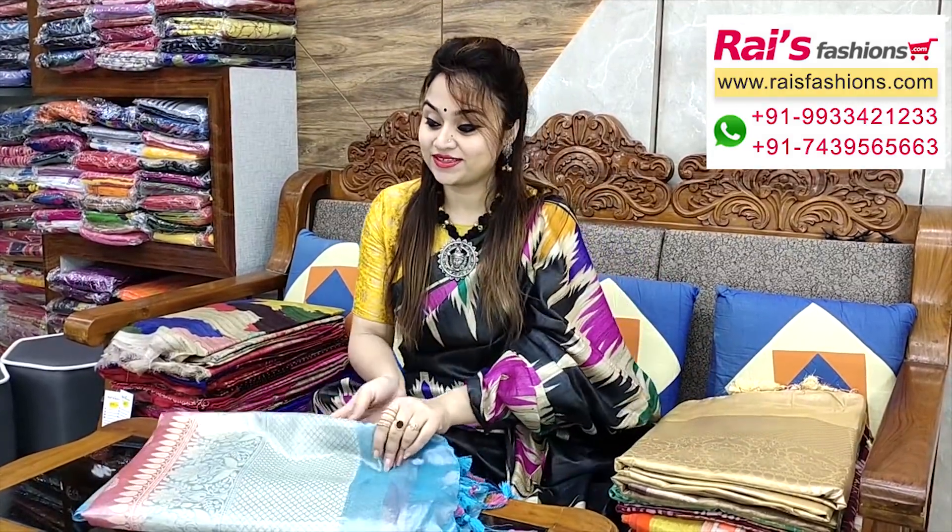Hello everyone, Reshmi here from Rai's Fashions. Thank you so much for your support as always. Today I have selected some exclusive, outstanding party look and festive look collections only for you. Let me display this in a very beautiful, gorgeous look.